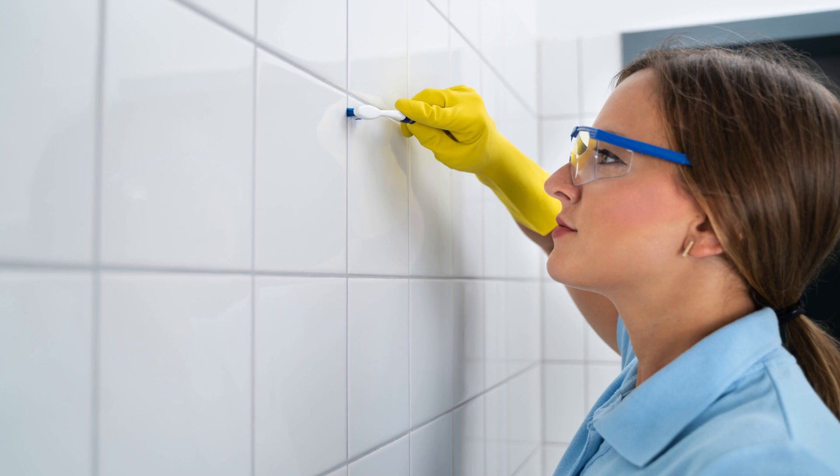Five, trash can freshener. Place a dryer sheet at the bottom of your trash can to keep odours at bay. Replace it every few weeks for a continuous fresh smell.